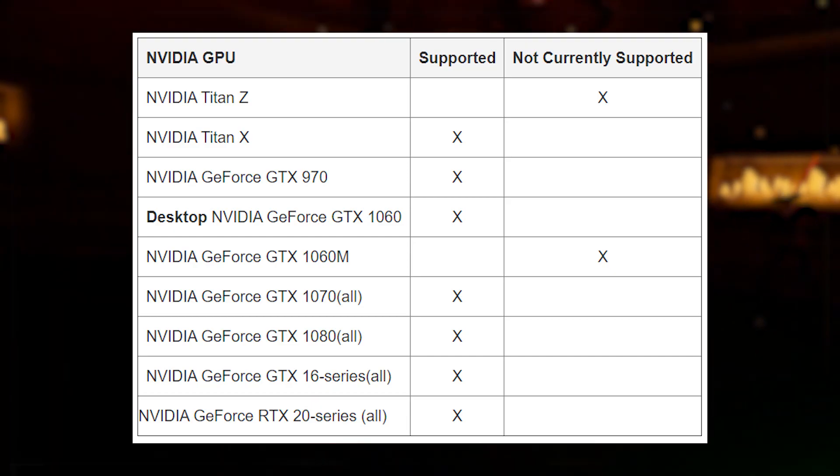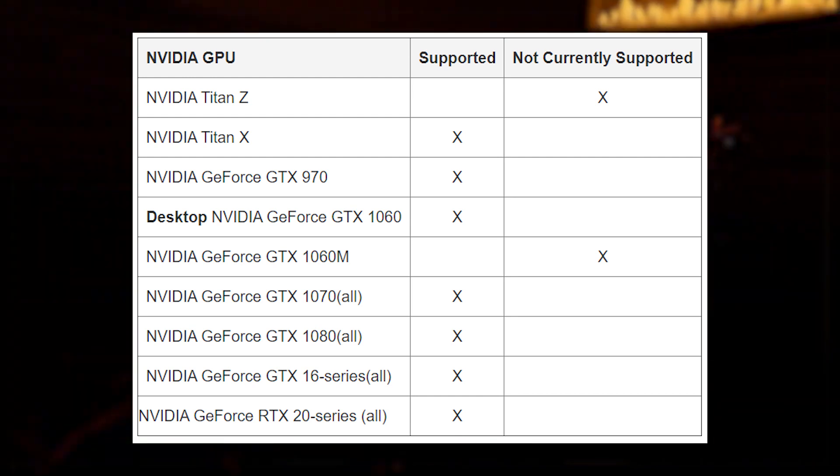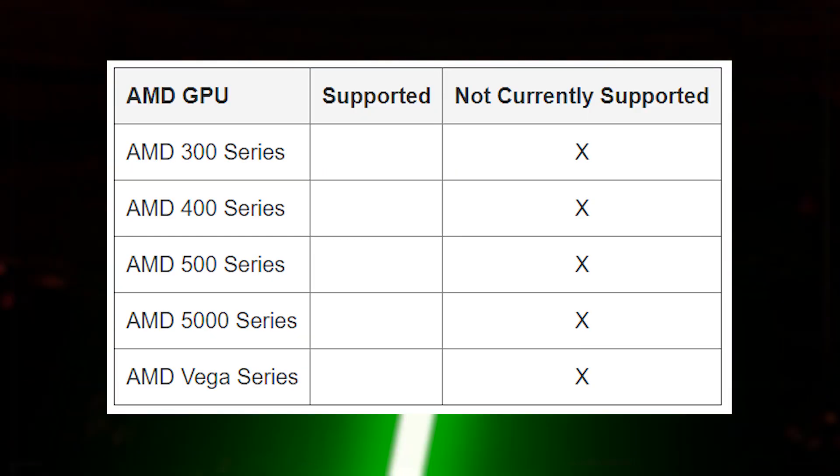Since this is a beta release, let's get into some of the limitations. In terms of PC specs, graphics cards — certain ones aren't supported at this time. Specifically: the Nvidia Titan Z, Nvidia GeForce GTX 1060M, and currently all AMD graphics cards. However, Oculus said they're using this beta period to continue testing and validating GPUs, and plan to move additional GPUs into the supported column before the software exits beta.